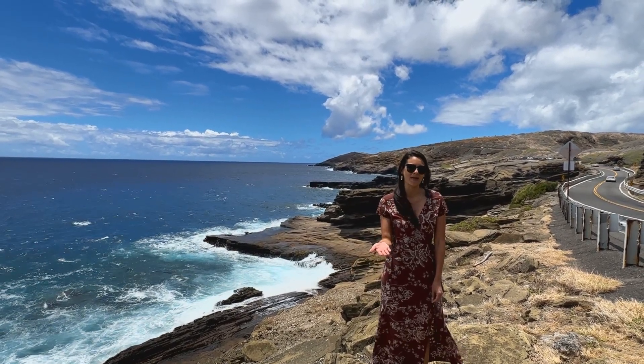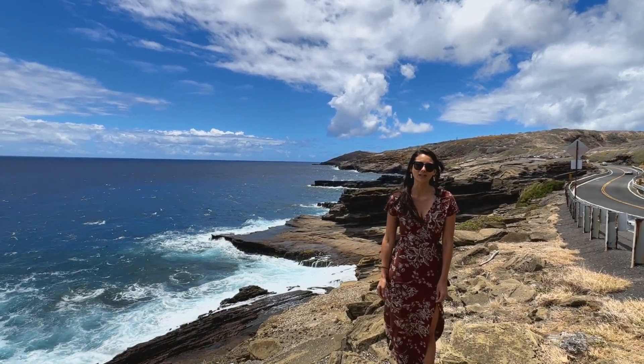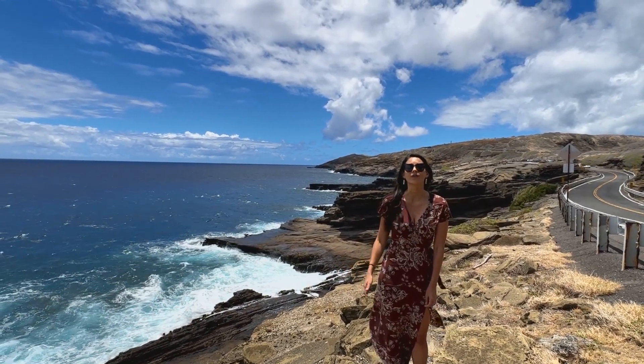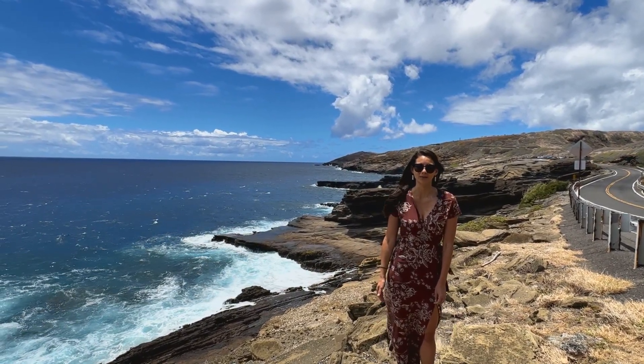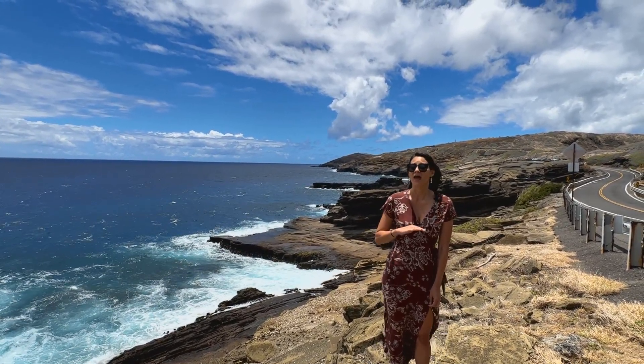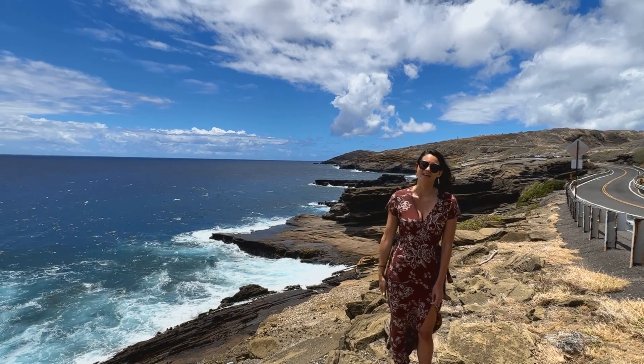My name is Chelsea. I'm here with my husband Nat and we are the founders of the Turnkey Group at EXC Realty. Together with our amazing team, we cover all things real estate on Oahu. Make sure you like and subscribe to our channel so you never miss out on any of our videos.